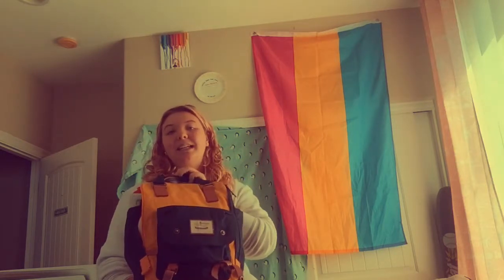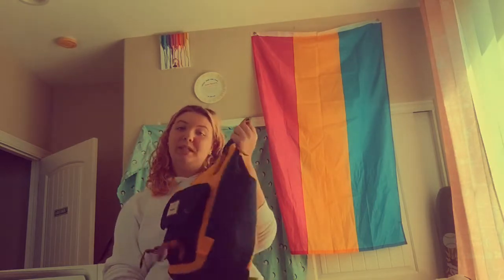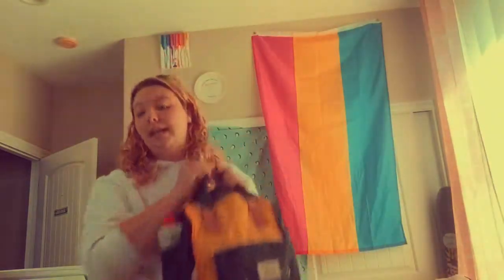Without further ado, I'm going to show you this bag. It's like a Kanken or however you say it, but it's not — it was way cheaper and it's really cute. I didn't get it at Santa Cruz but I thought I'd just show it to you because it's super cute.